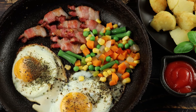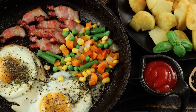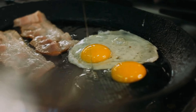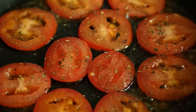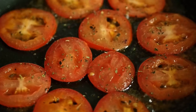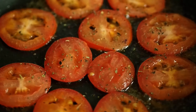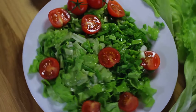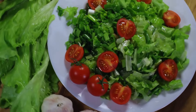Imagine a sizzling pan into which we crack open a couple of fresh eggs. The sound of that gentle sizzle — it's music to the ears! But we're not stopping at eggs. We're going to fortify this scramble with an array of vibrant veggies. Let's start with spinach — the leafy green that's a powerhouse of iron and vitamins. We'll wilt these emerald leaves just until they're tender and their nutrients are ready to be absorbed by your body.